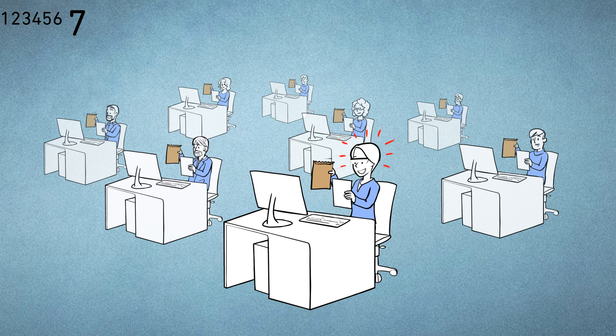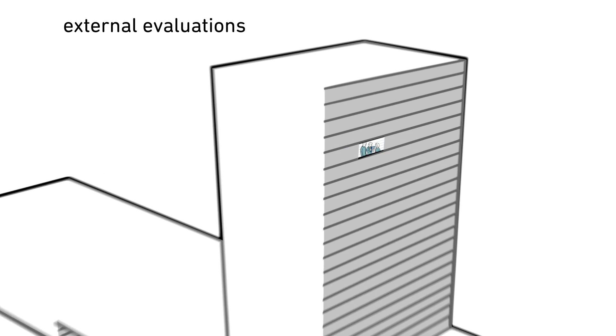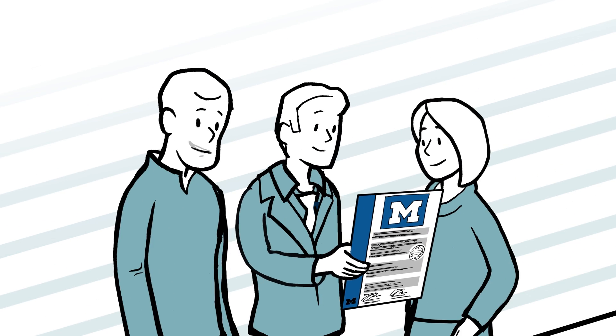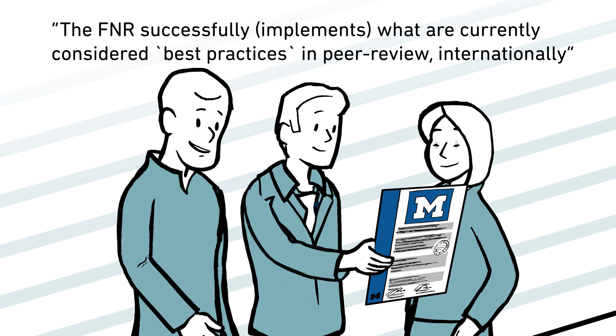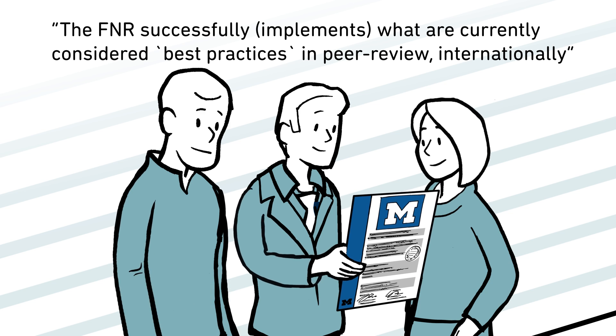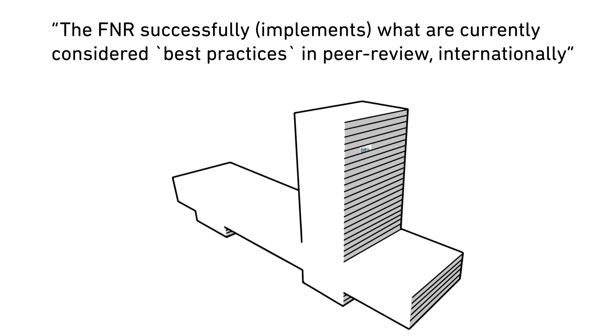On average, the FNR retains about 25% of submitted proposals for funding. In 2015, an independent assessment by the Evaluation Centre of the University of Michigan concluded that the FNR successfully implements what are currently considered best practices in peer review internationally. The FNR has furthermore been awarded the ISO 9001 certificate, attesting to the quality standards of its management system.